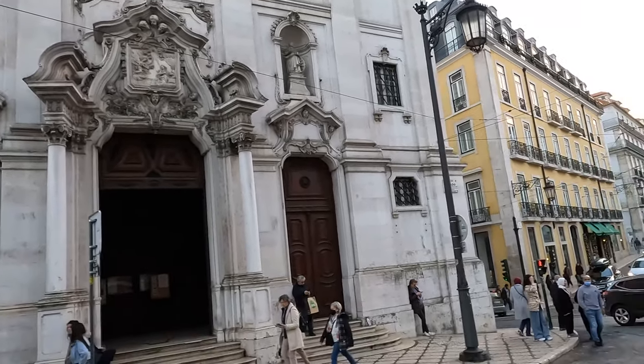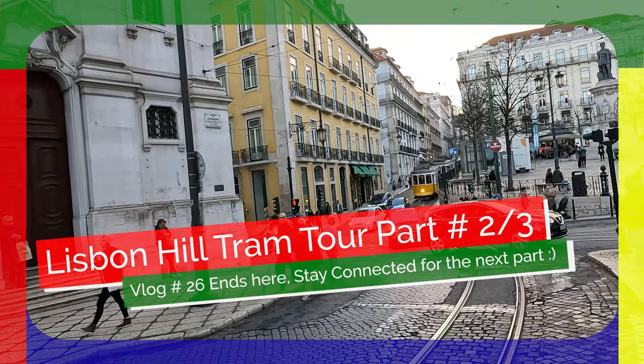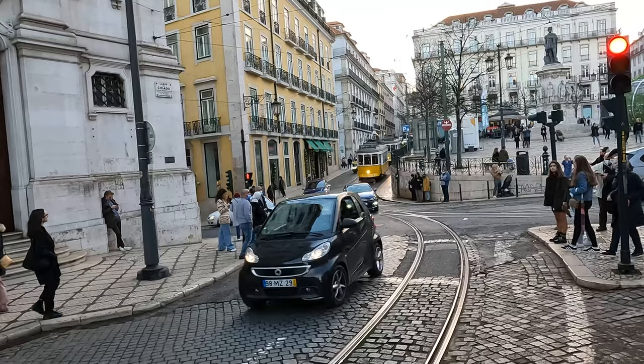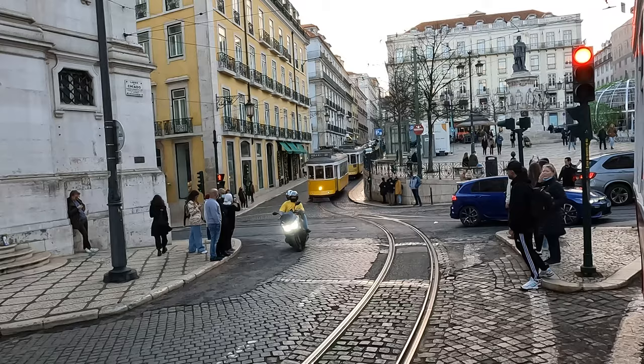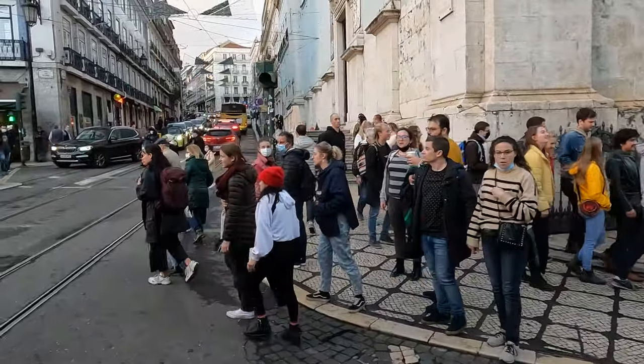Exploring Lisbon's vibrant city center, dear traveler, we end our Lisbon Hill Tram 28 tour Part 2 here and will continue our journey in the next part. Please stay with us for more exciting adventures. Don't forget to like and subscribe to our channel to stay updated with our latest videos. We value your feedback, so please leave a comment below to let us know your thoughts and suggestions. Until next time, happy travels!